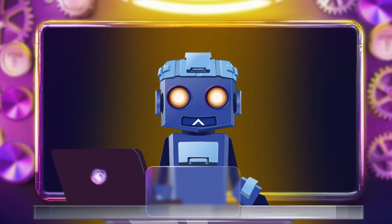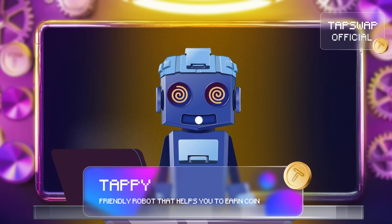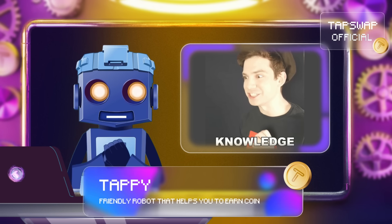Tappy activated. Hi, my crypto friends. Today we're going to download some knowledge about tokenomics.